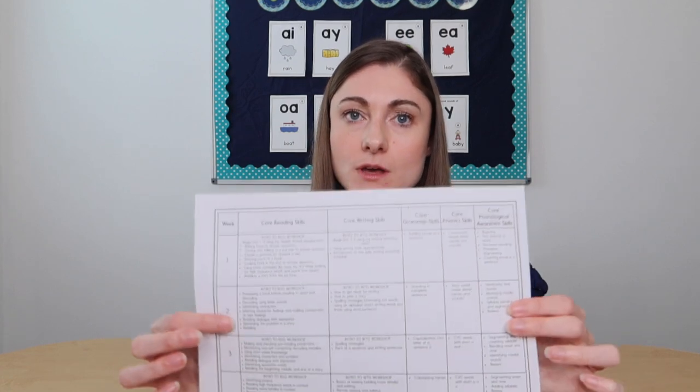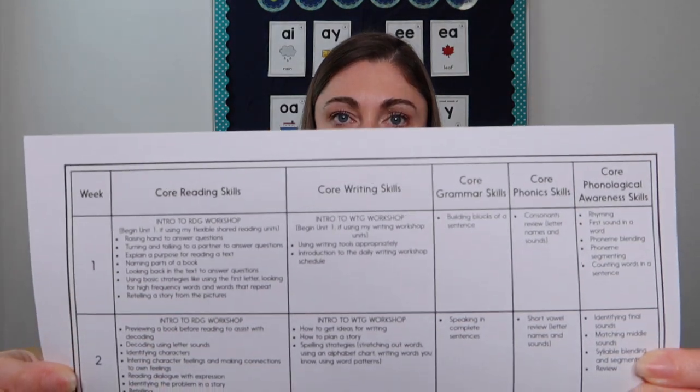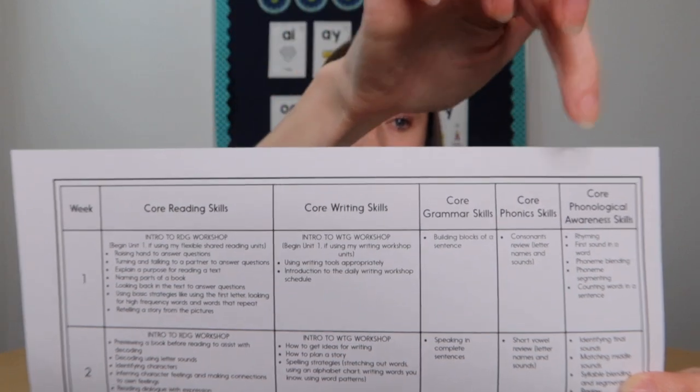In addition to schedules and calendars, you'll also want to bring the scope and sequence from your school or from the programs and curricula your school has you use. I find it really helpful to lay out all subjects together — as you can kind of see in this example — with core reading skills, core writing skills, grammar, phonics, and phonological awareness. This is actually a freebie you can get from me for kindergarten and for first and second grade. Having all subjects together lets you see when skills connect, like when you're doing a big project in science or social studies and can pull in literacy skills to save time.